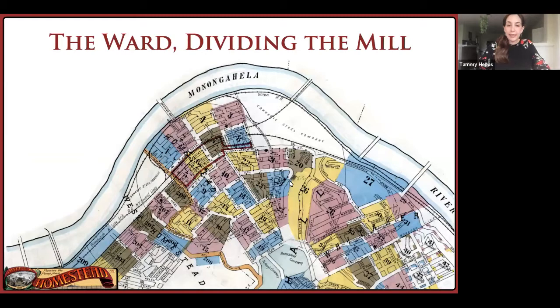Perhaps this map of Homestead makes it easiest to see. Here on the sides are the steel mill, and this 121-acre region in the middle, bounded by the steel mill on two sides, the river to the north, and the double train tracks to the south, is the neighborhood we call the Ward. You can see from this map that back in the 1930s, the steel mill had an obvious problem.